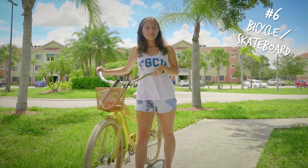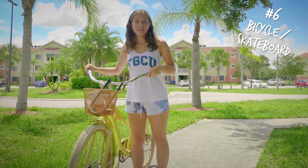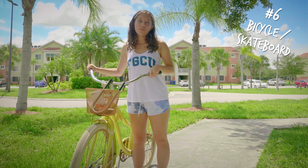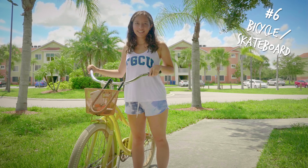If you ride a bike or skateboard, bring it with you. It can be very useful for getting around, and there are bike racks all over campus. But don't ride under covered walkways — they are for pedestrians only.